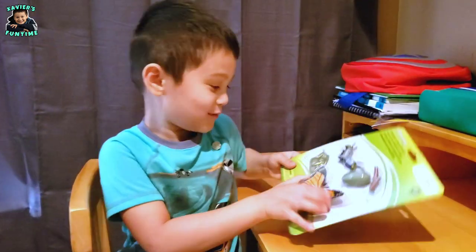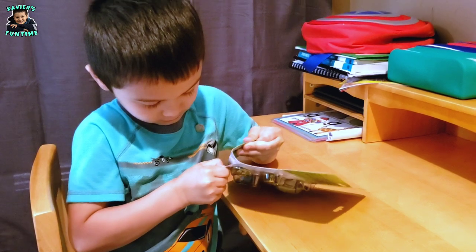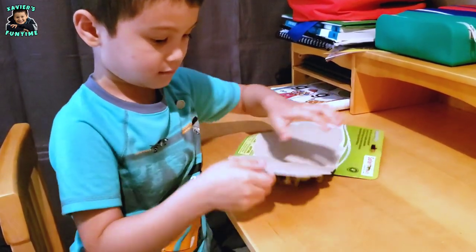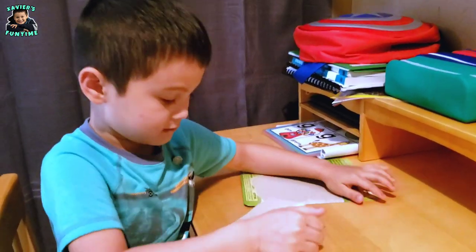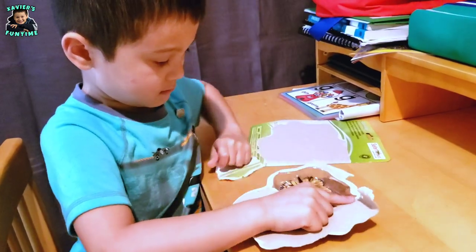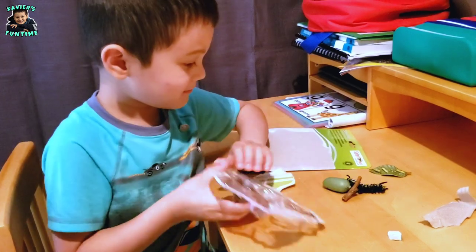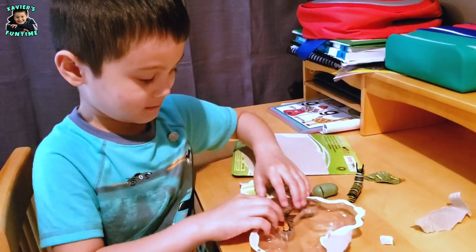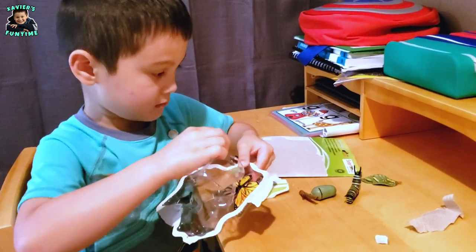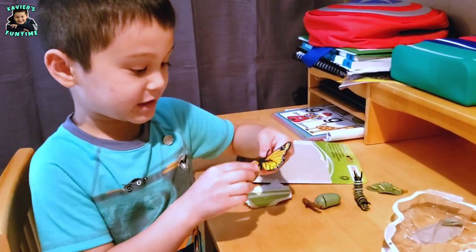And now let's open it up. And here we have the life cycle of a butterfly.